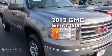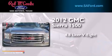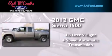This is a 2012 GMC Sierra 1500. It features a 4.8-liter, eight-cylinder engine and a four-speed automatic transmission.